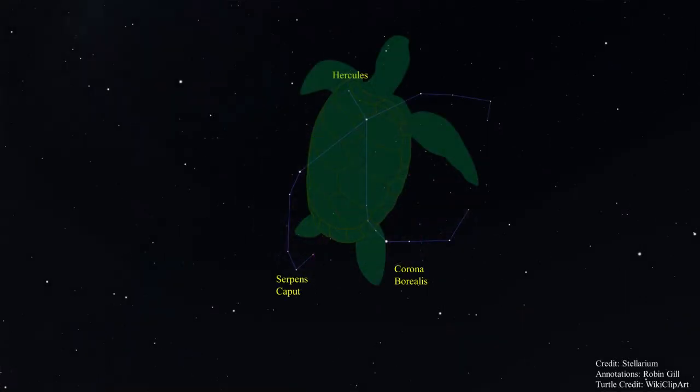In the stars of Corona Borealis, Hercules, and Serpens Caput, the Lokono people see the spirit of the green sea turtle. The Lokono are an indigenous people of the Guianas, whose territory stretches along the coast of the Atlantic Ocean from northwestern Guyana through Suriname to northwestern French Guiana. The constellation represents the Kataro turtle swimming toward the shore, which is represented by the Milky Way. When the constellation appears in the morning high in the sky, it is a signal that turtles are arriving on the beaches to lay eggs. By mid-March, the time when several species of turtles lay their eggs on the Atlantic coast of the Guianas, it does look like a turtle swimming to the shore.